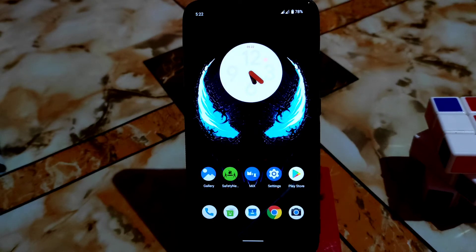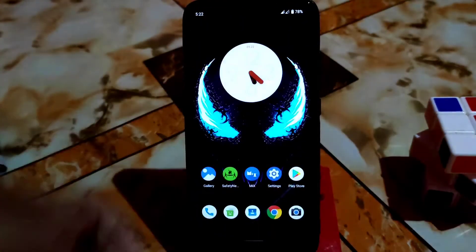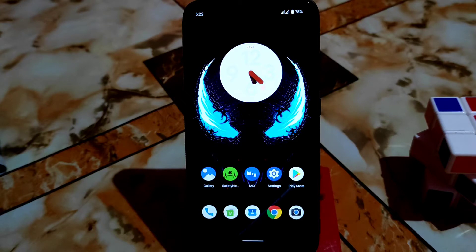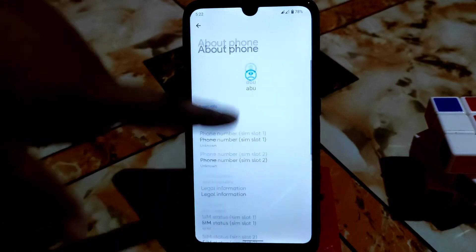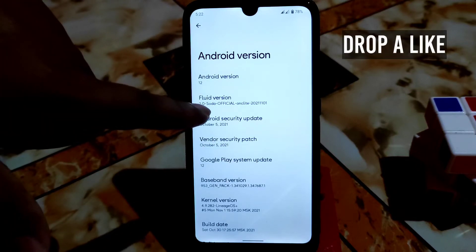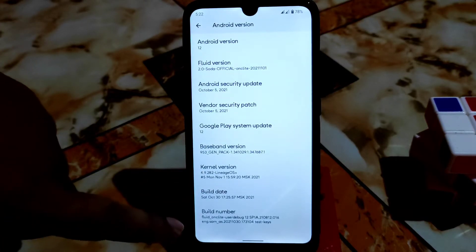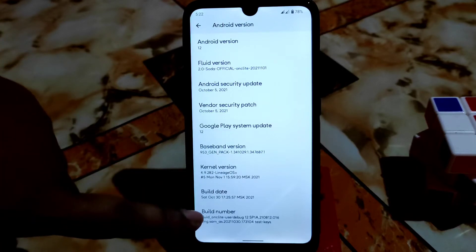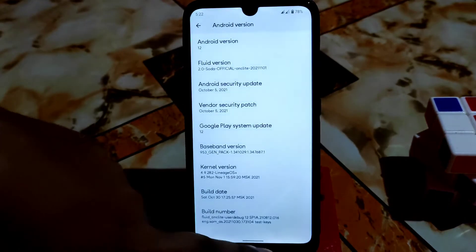Welcome back guys. This is very special for those people who are actually waiting for Android 12 official ROM. This is the first official Android 12 ROM for Redmi 7 and Redmi Y3 as well. This is Fluid OS — let me show you the about section. We have Android 12 here, Fluid version, and this is Soda Official ONK Light. The kernel version is LineageOS which is latest, and the security update is October 5, 2021.